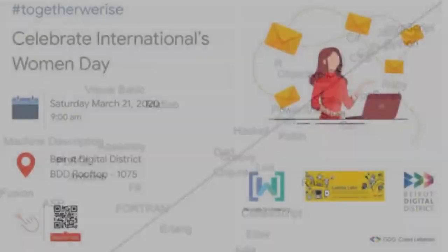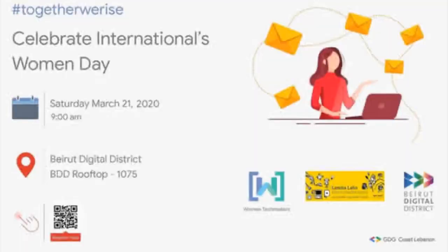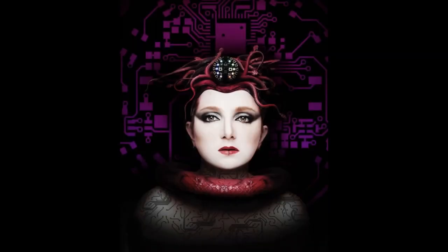And last up, if you want to celebrate Women's History Month, there is a really cool workshop that the Beirut Digital District is doing as part of the Beirut Hackspace. If you happen to be in the area you can attend, but you can also probably catch it online. We link to that and more. And that is Python on Hardware this week.